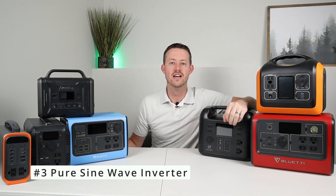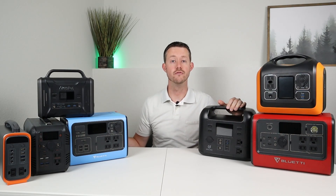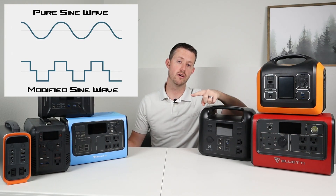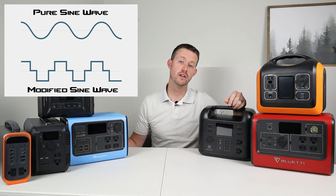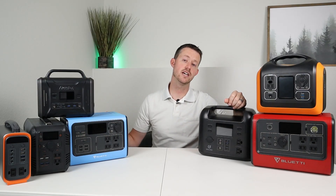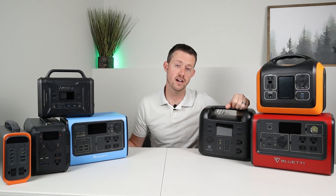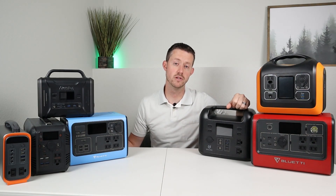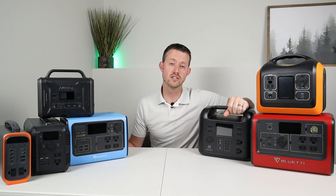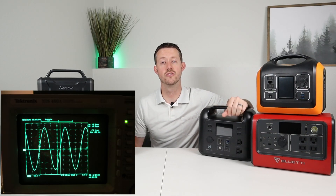Feature number three is make sure your power station has a pure sine wave inverter. There's two different sine waves you can get on inverters: a modified sine wave and a pure sine wave. The modified has kind of square edges on it and it's not perfectly round. A pure sine wave is the type of power wavelength you get out of your wall outlet in your house, and you can run any type of appliance, including sensitive electronics, off that. If you purchase a power station that does not have a pure sine wave, you can actually damage sensitive electronics. I always recommend that your power station has a pure sine wave inverter.